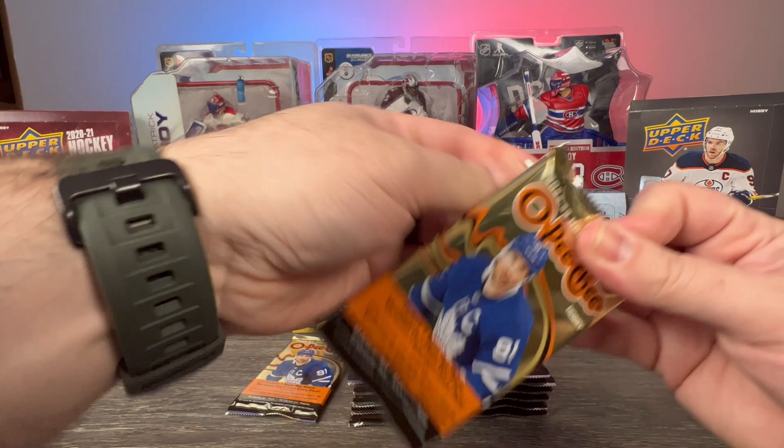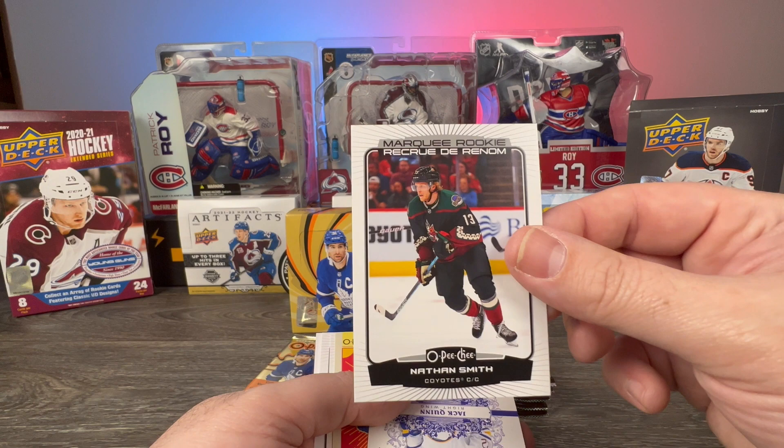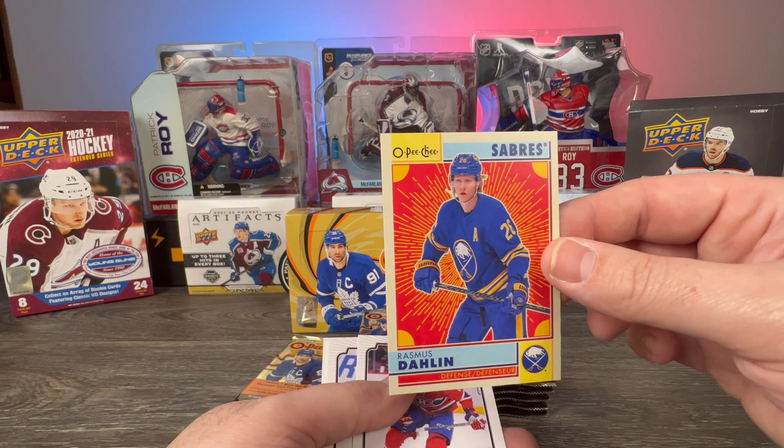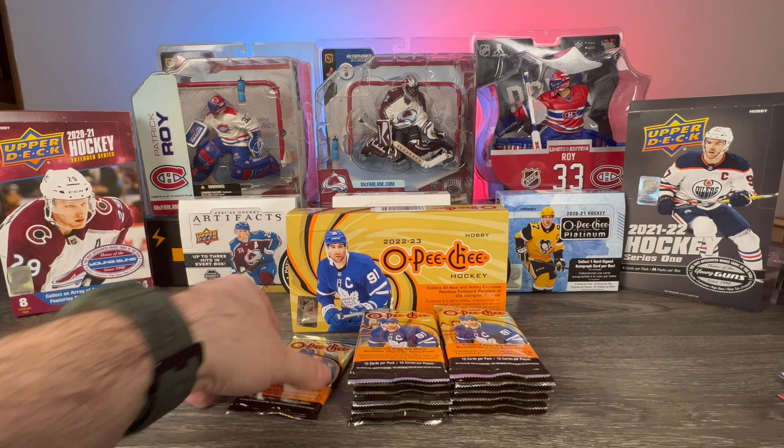We have Henry Jokiharju, Freddy Andersen, a Nathan Smith Marquee Rookie, Jack Quinn Two of Diamonds, Rasmus Dahlin retro, Christian Dvorak, Bowen Byram base, Erik Karlsson base, Tyson Barrie, Peter Mrazek — last one on the left stack.